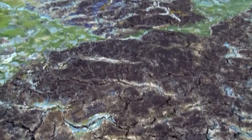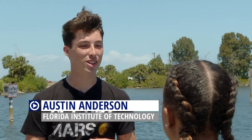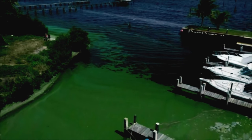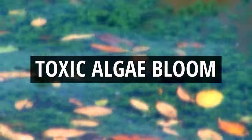At first glance, it looks like something out of a science fiction movie. The water might be a little bit murkier than normal. But this is no sci-fi flick. And if you live in Florida, it could even be in your backyard. So bad that you're not supposed to be in the water — they'll close off beaches because they're so harmful. It's a toxic algae bloom.